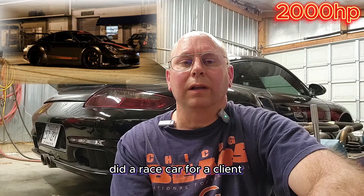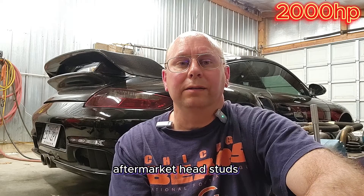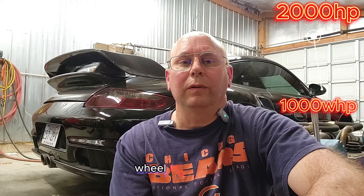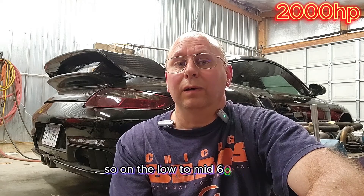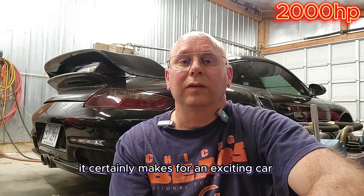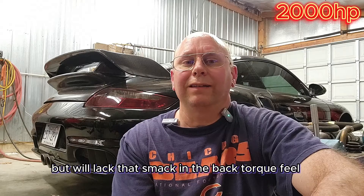We recently did a race car for a client that another shop built a nice 3.8 for, but only updated to 10-millimeter aftermarket head studs. So we had to limit the torque to 800 foot-pounds, which was able to hit quickly around 1.4 to 1.5 bar on E85. But with a boost ramp, we were able to produce a thousand wheel horsepower on that car and meet his goal for power without having to tear down the engine again. On the low to mid 600 foot-pounds limit, we'd ramp to 750 to 800 horsepower if you'd like to push it that hard — it certainly makes for an exciting car that feels like it's never going to stop pulling, kind of GT3 style, but will lack that smack-in-the-back torque feel everyone loves so much with turbo cars.